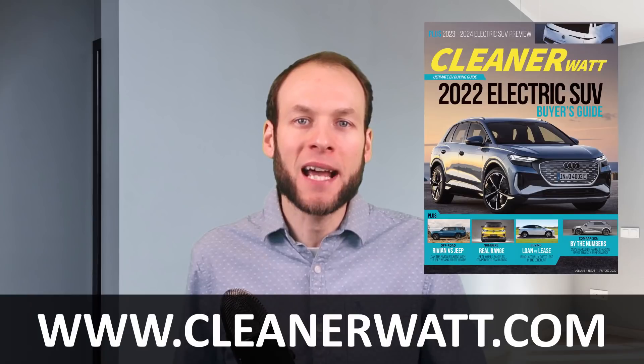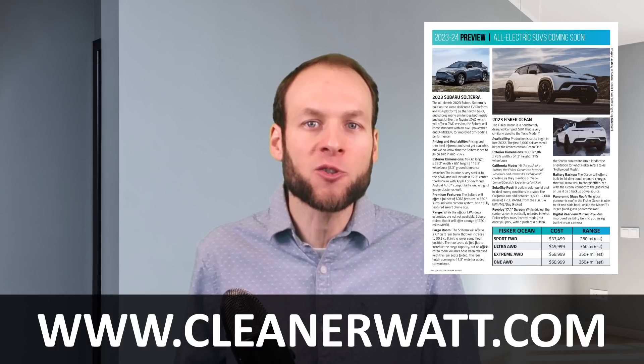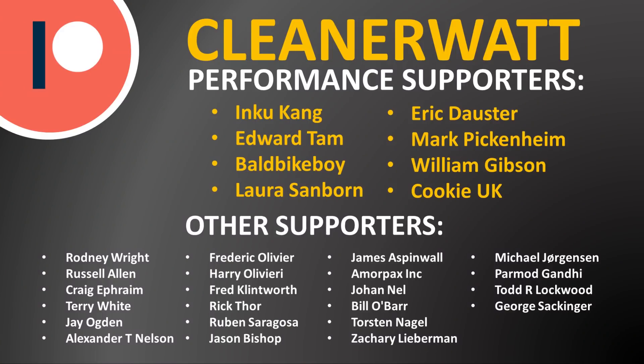If you are in the market for an electric SUV, I do have the 2022 Electric SUV Buyer's Guide available in digital magazine format at CleanerWatt.com — you can instantly download it. It has great information on electric SUVs available in 2022 and a preview of models coming in 2023 and 2024. Thank you so much for watching all the way through. A special thank you to my Patreon supporters who help make this content possible — I'll put a link in the description below.